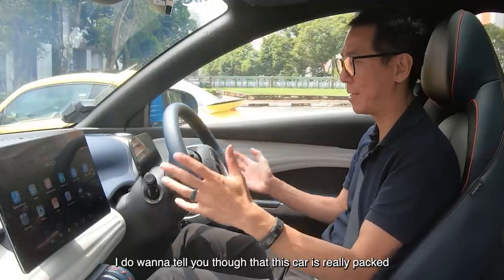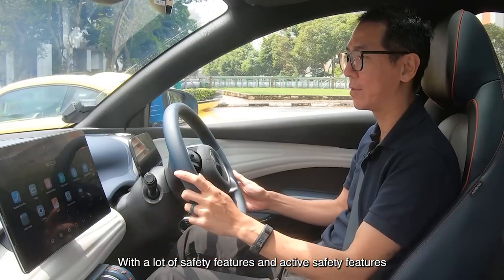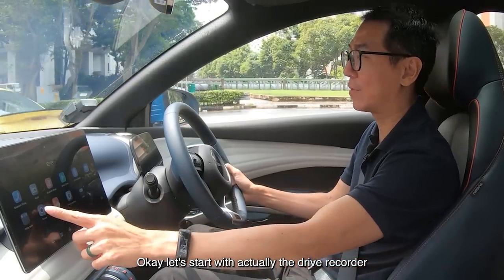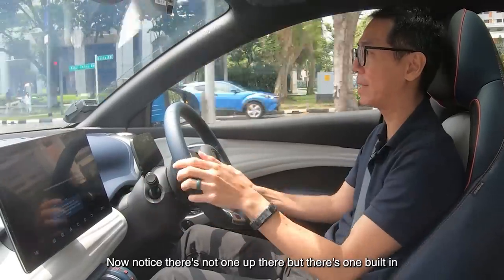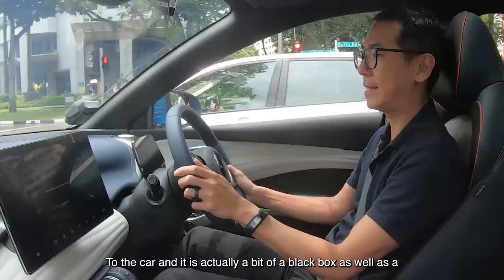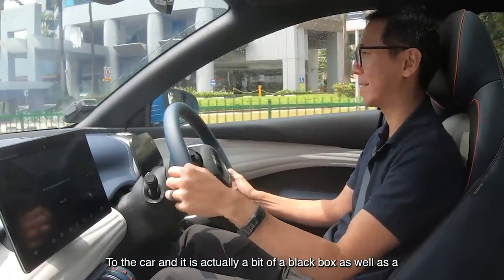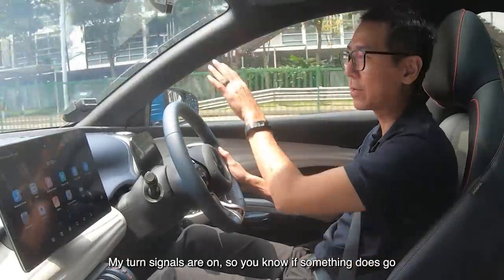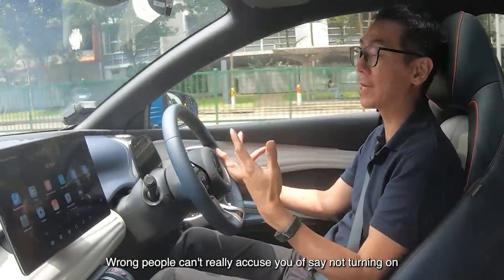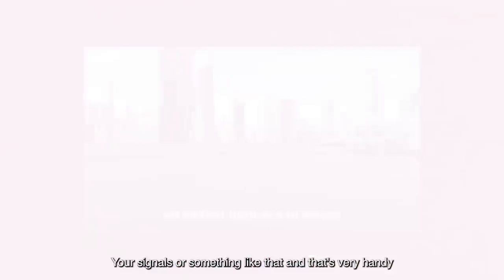This car is really packed with a lot of safety features and active safety features. Starting with the drive recorder — there's not a separate one up there, but one built into the car, and it is actually a bit of a black box as well as a video recorder. It records speed, whether you're braking, and whether your turn signals are on. So if something does go wrong, people can't really accuse you of not turning on your signals.